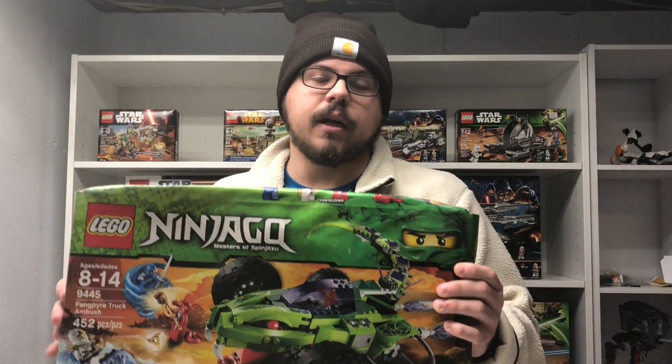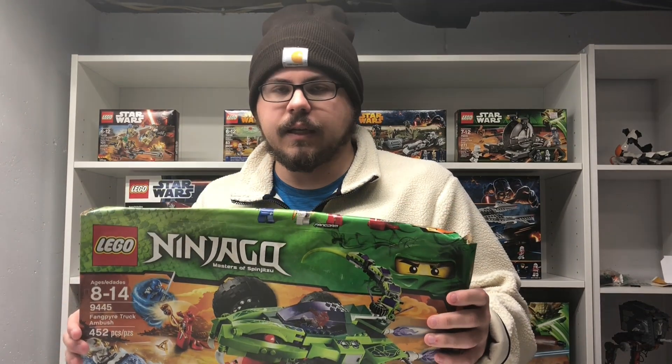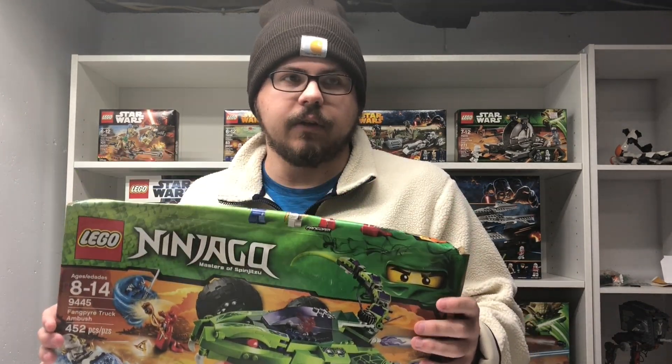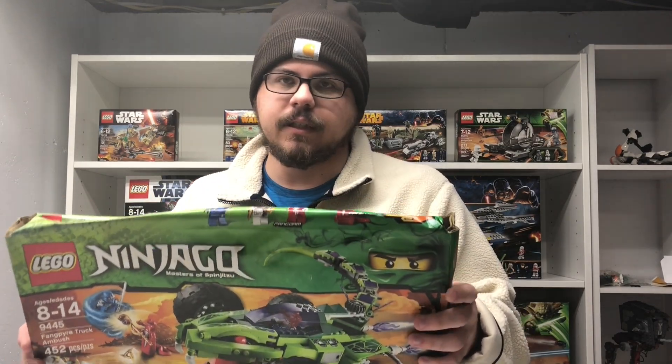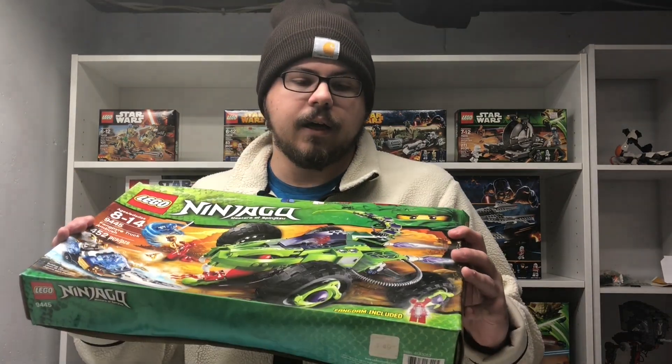Definitely go check him out down below — his YouTube and his Instagram. He's got about 1,300 subs on YouTube and around 2,500 followers on Instagram. He's definitely doing some big things and I see a lot of room for growth on his channel.